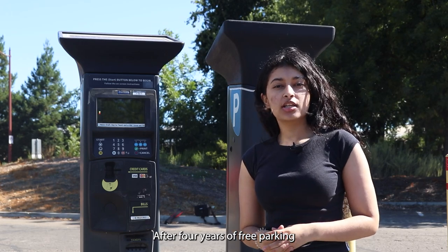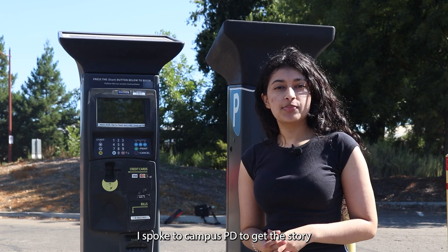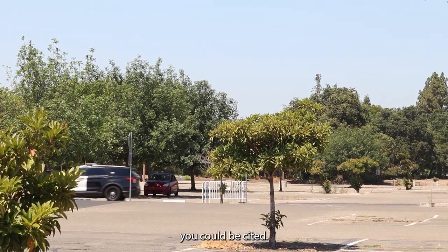After four years of free parking, parking fees will be coming back to campus this fall. I spoke to Campus PD to get the story. If you don't have a parking permit, you could be cited.